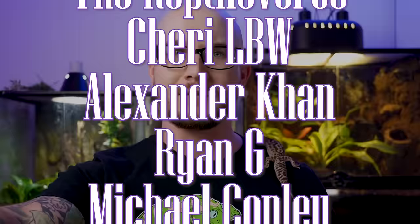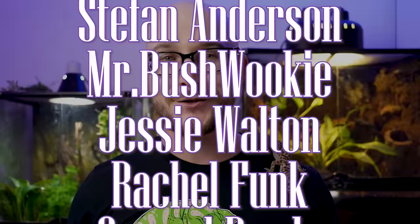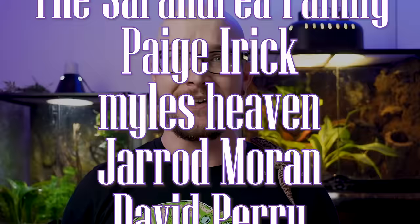Thank you very much if you watched — you guys are freaking awesome. A special thank you to the Patreon supporters — you guys are amazing. You get videos early, discounts on merch, and extra videos.